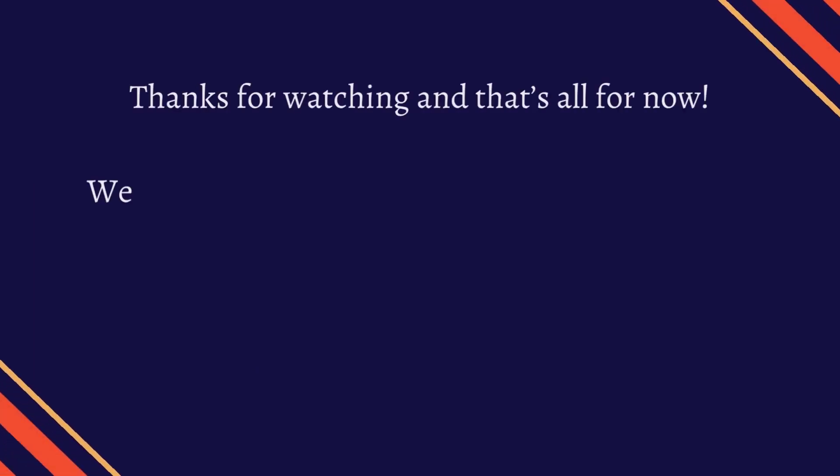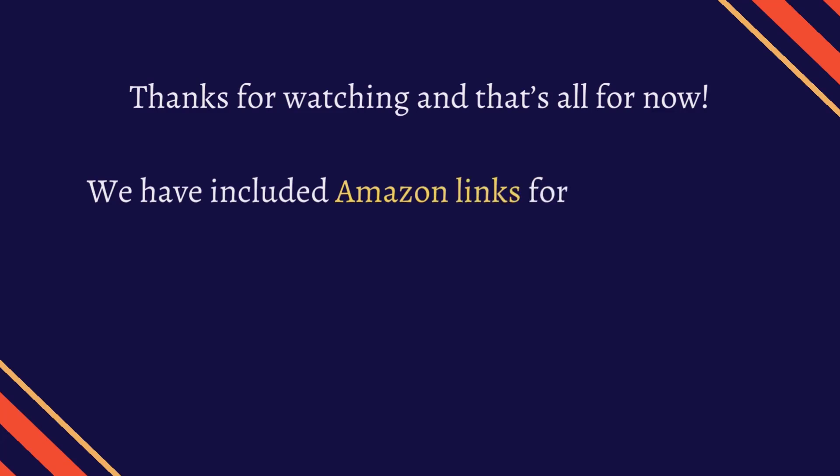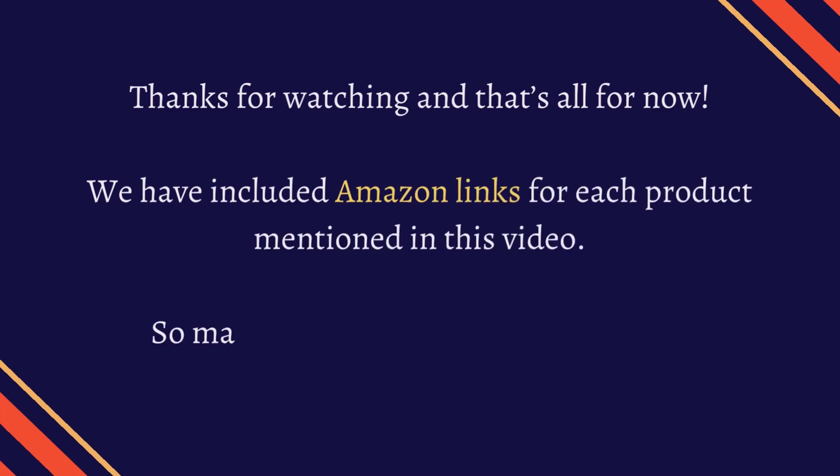That's all for now. We have included Amazon links for each product mentioned in this video, so make sure you check them out in the description.